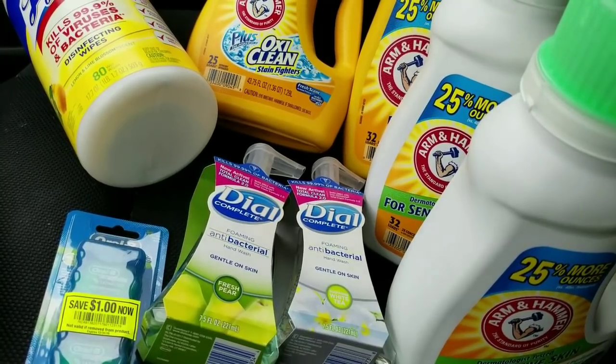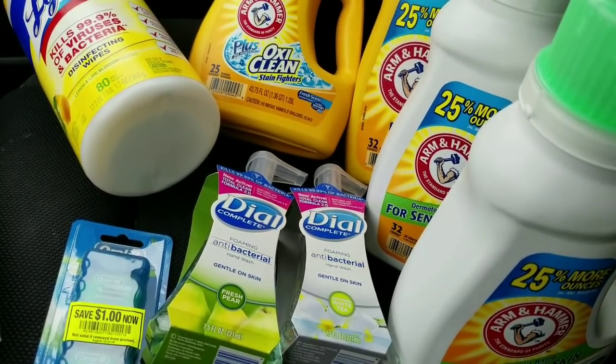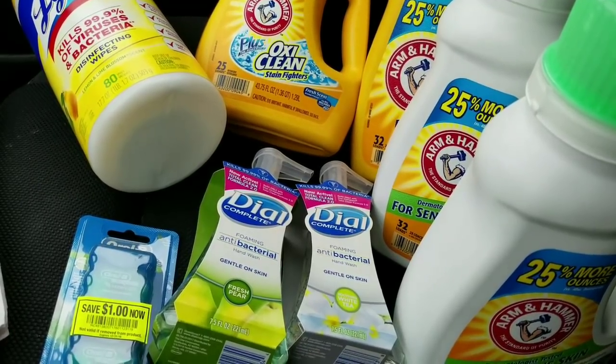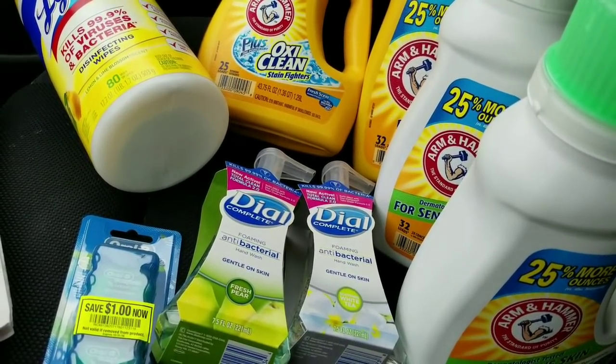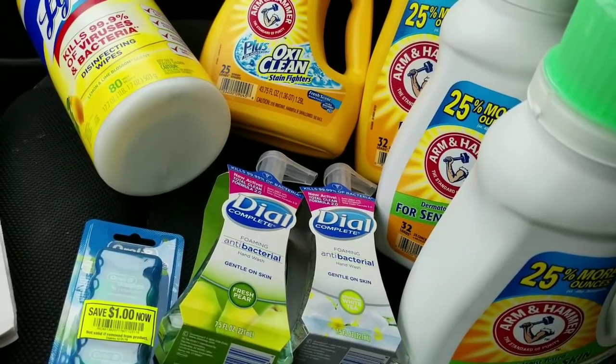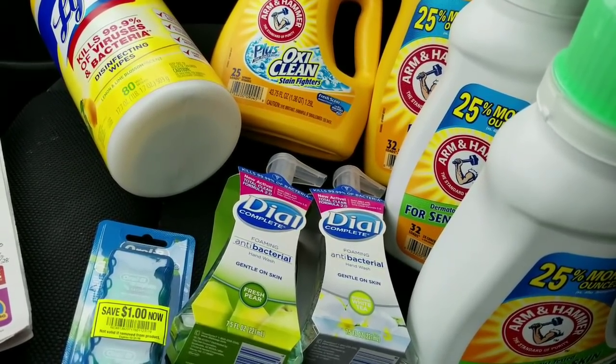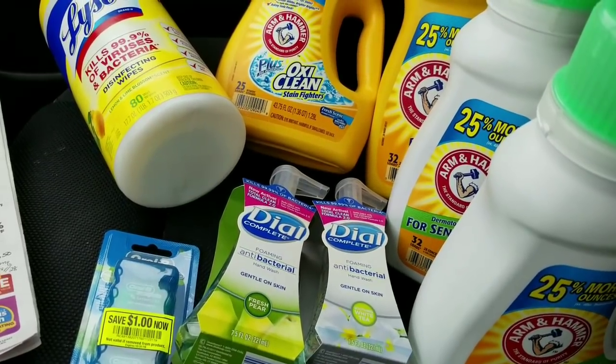I'll go into the store tomorrow whether I buy anything or not, but I might wait until Wednesday for the senior discount day. Someone is also sending me some Ricola coupons, so I'll wait for those to arrive. Talk to you guys later!